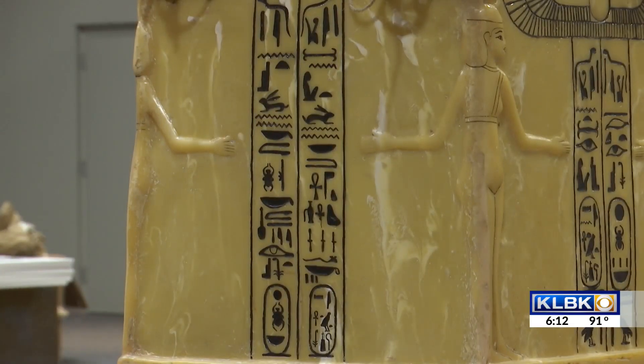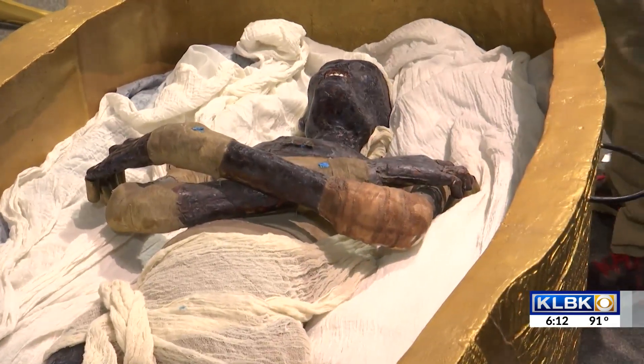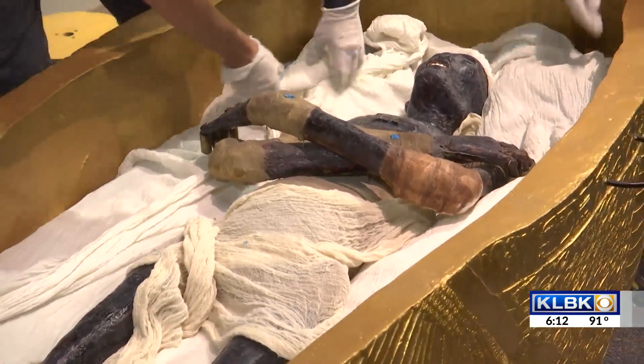Also during the run of the exhibition, there will be a film in the Omni Theater called Mummies: Secrets of the Pharaoh — all about Egyptian mummification, the researchers and what they're discovering, and a lot of more modern DNA research learning more about our connection to these ancient civilizations.